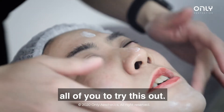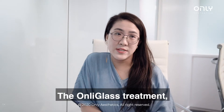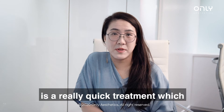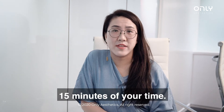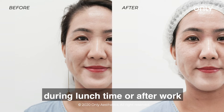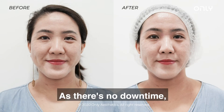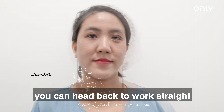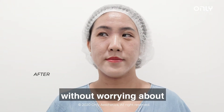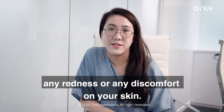I do encourage all of you to try this out. I just finished my ONI Glass treatment — it's a really quick treatment which requires about 15 minutes of your time. If you're busy working, you can drop by during lunchtime or after work to do this treatment, which is really convenient. And there's no downtime, so you can go straight back to work without worrying about any redness or discomfort on your skin.